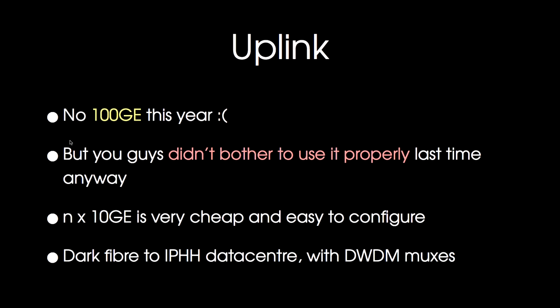We didn't have 100 gig this year. For 30C3 we had 100 gig, and you guys didn't actually bother to use it properly. So we left that equipment in the demo stock and just took 10 gig. It's quite easy for us to do multiple 10 gig wavelengths over the single fiber we have coming into the building.